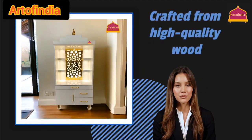Crafted from high-quality wood, this temple features ample storage space and durable finishes, ensuring a timeless addition to your decor.